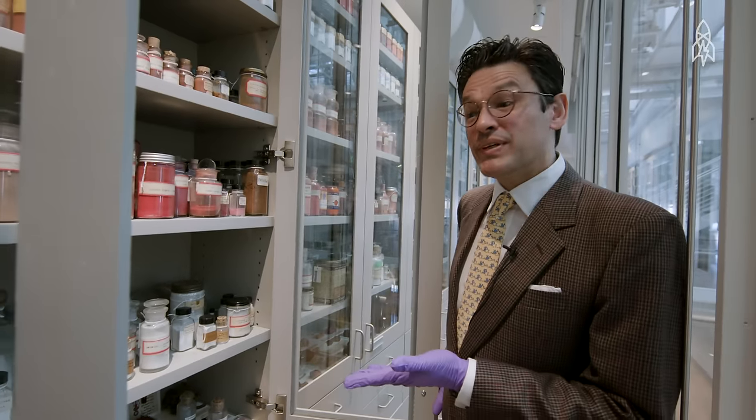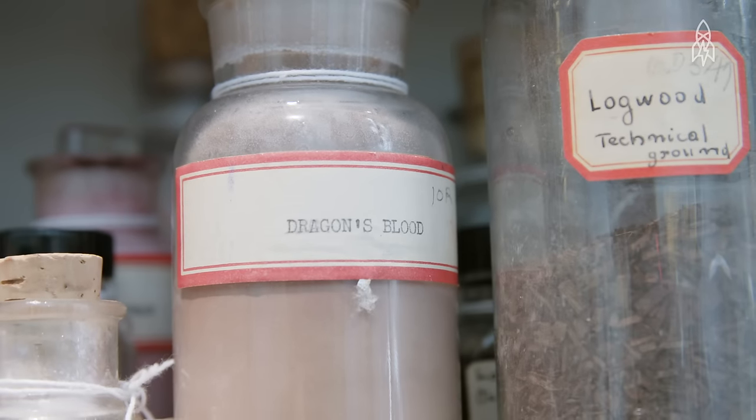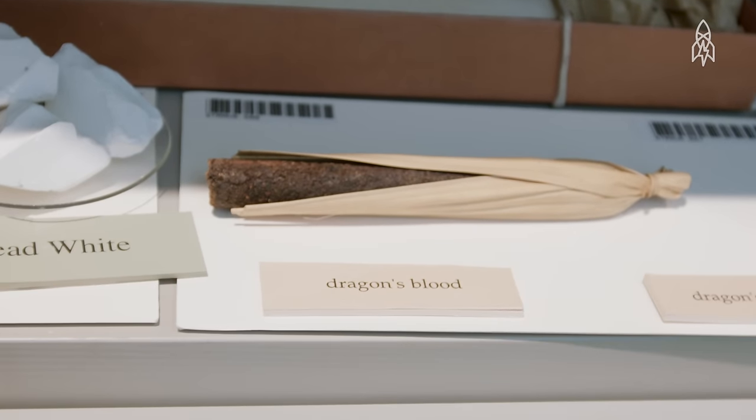So this is, I think, one of the more unusually named pigments. It's called Dragon's Blood. It doesn't come from dragons — it comes from rattan palms. And it gives a very bright red pigment.